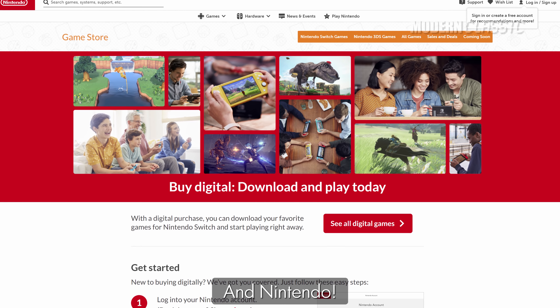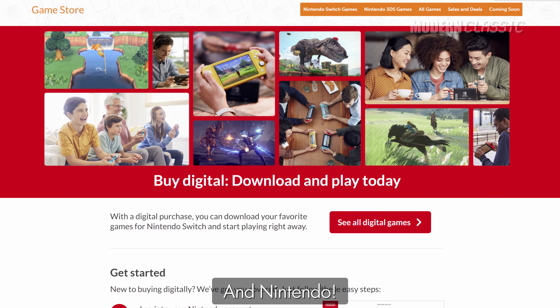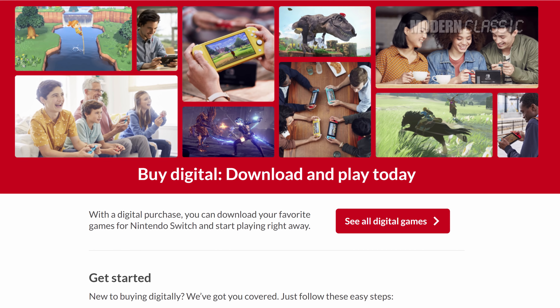Today I want to share a little ode to the cartridges, discs, cards, and the packaging that came with them, especially now that Sony and Microsoft seem to be doing their best to get us to stop buying and playing games that way. As we go, watch for my top 10 list of the best media and packaging designs of all time, as well as a couple of the worst.